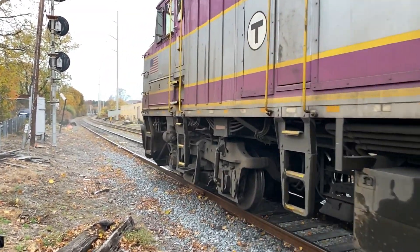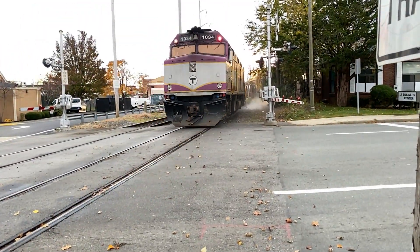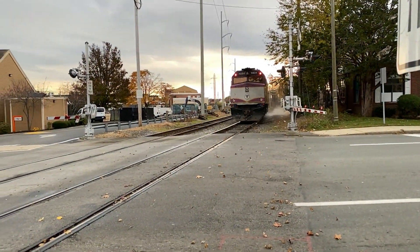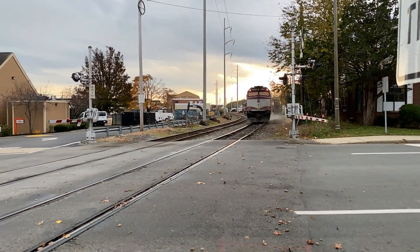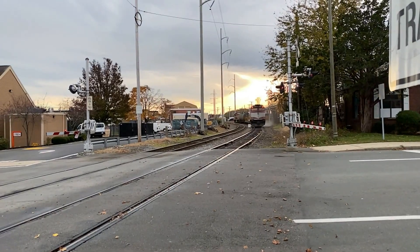Well, there's a wash train. Fun fact — this fall, fall 2022, the MBTA commuter rail had one day where they were planning to run a wash train, and then they couldn't because they forgot to fill the tank.